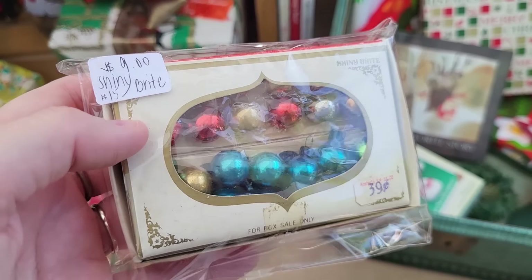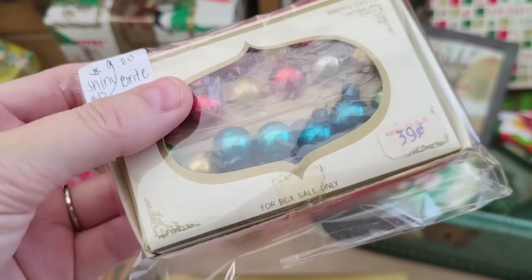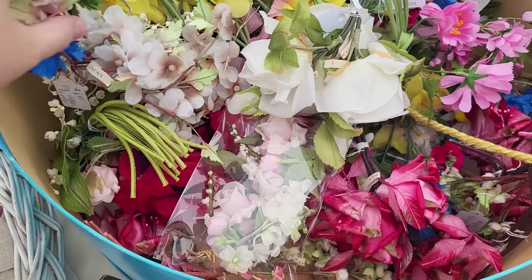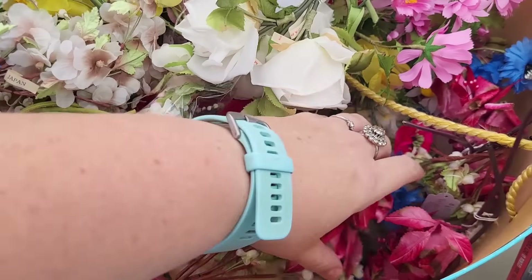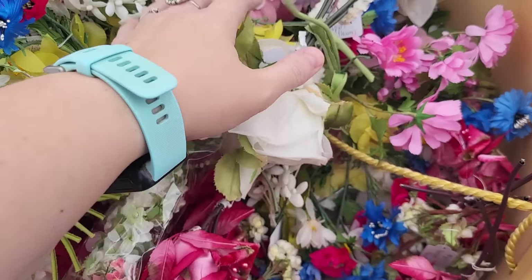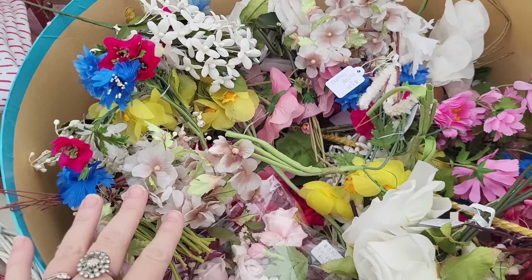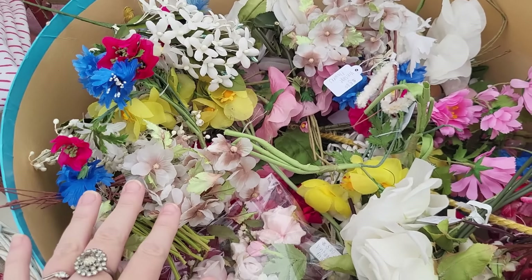I cannot believe that I found some 12 millimeter balls — so absolutely, we're gonna get those. Sandy brought a whole bunch of millinery flowers, I'm gonna dig through here and figure out if I'm gonna take any of this home with me. I love all the turquoise stuff. Really pretty.